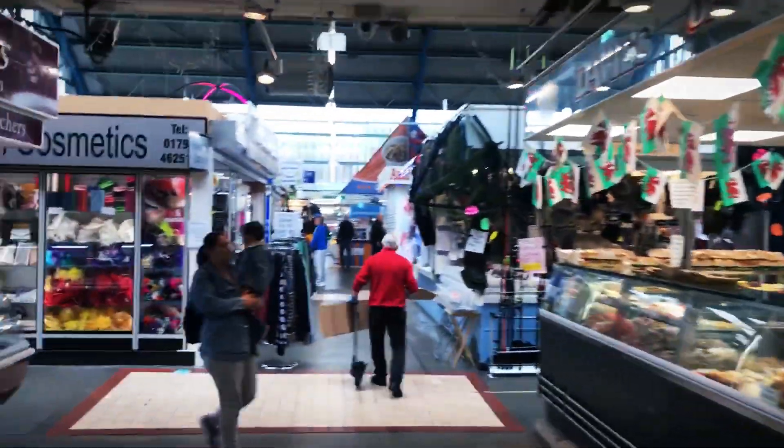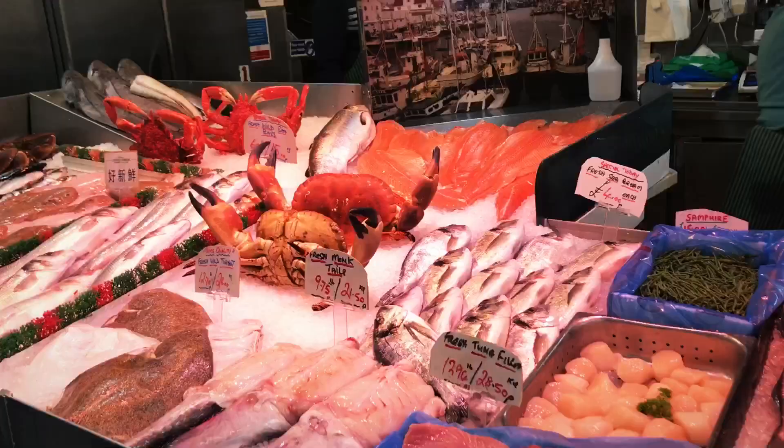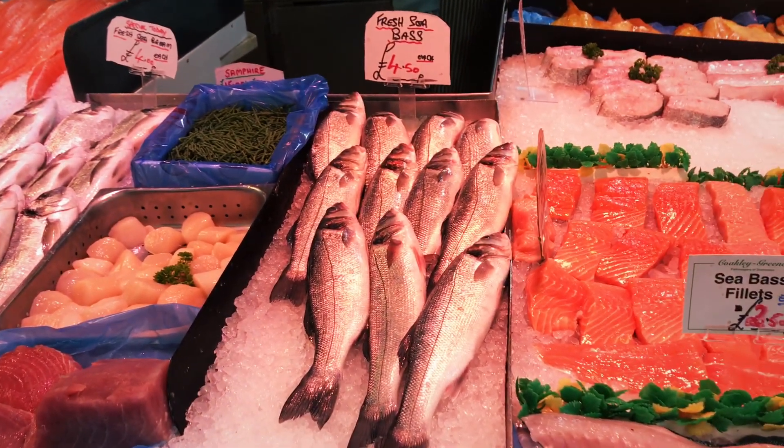This is Swansea Market — typical goods on offer. The fish look fresh.